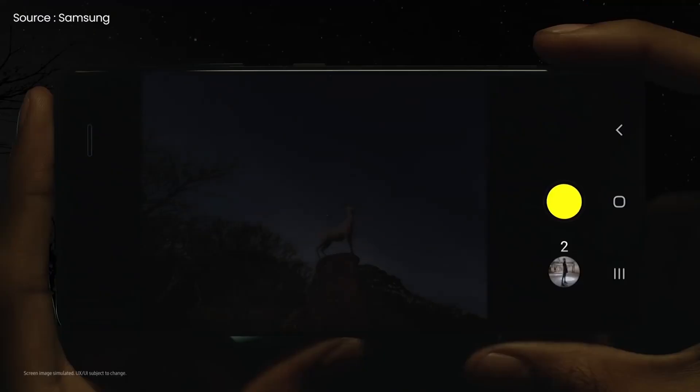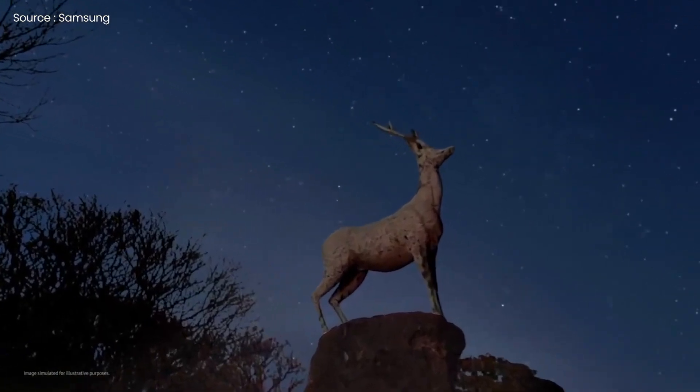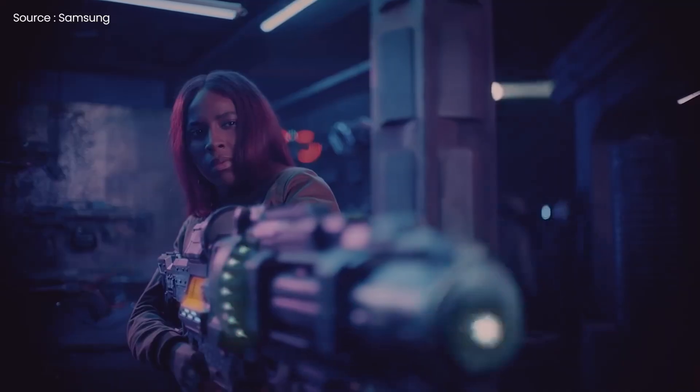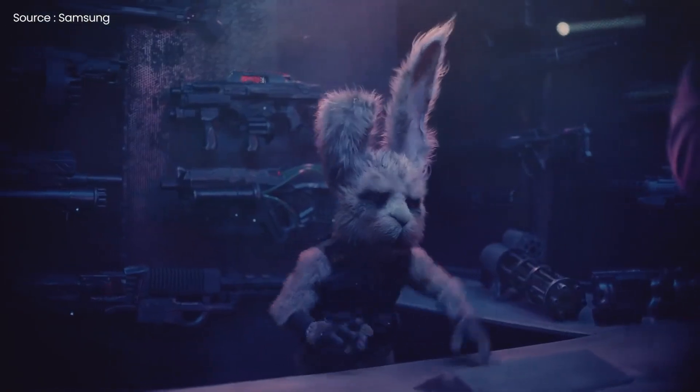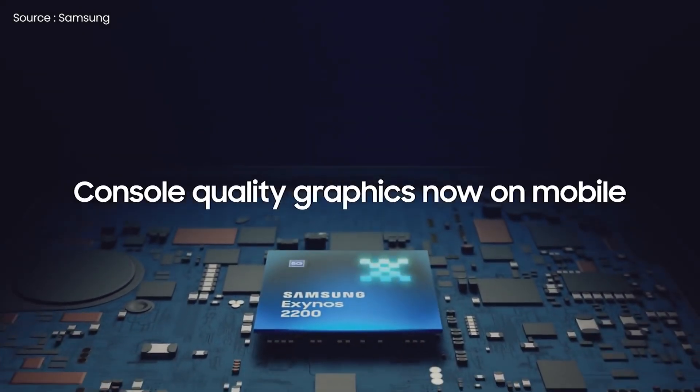Aside from all that, Samsung has hinted that the new phone will have a brighter camera for better night photographs, claiming that it will deliver game-changing nightography. The firm also unveiled a new Exynos engine with AMD RDNA 2 graphics earlier this month, which might be used in the S22 as well.